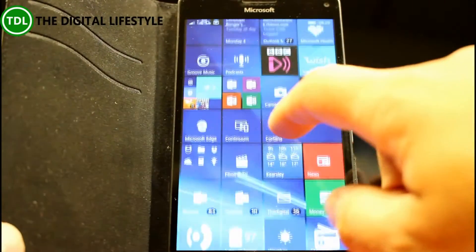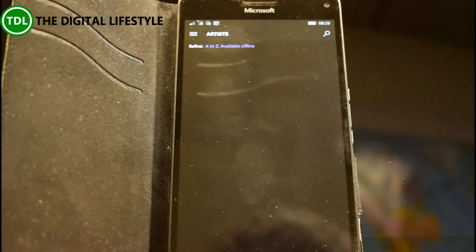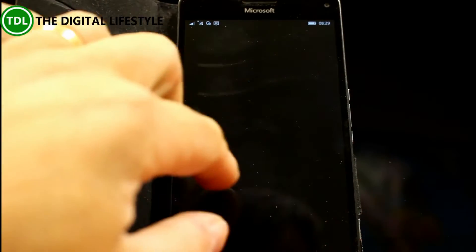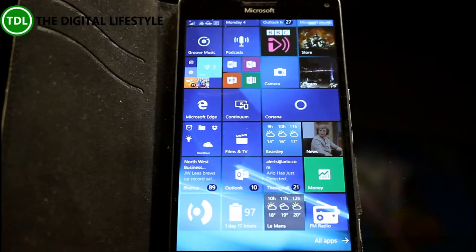Just a couple of fixes: with Groove they fixed an issue with focus and the keyboard focus not working correctly, and the same with Cortana. They also fixed an issue with the aspect ratio of images — the live tile wasn't preserved; if you were shrunken they would get out of shape. So that's it for the fixes.